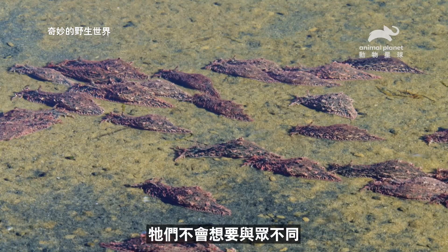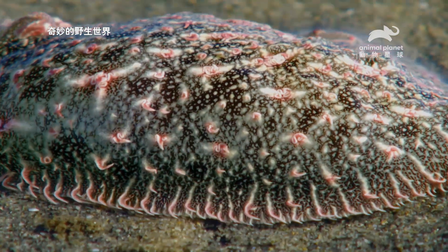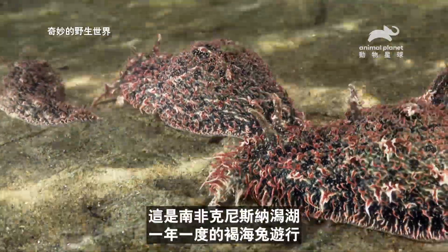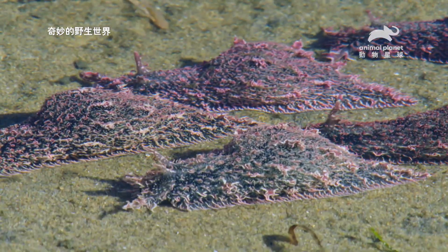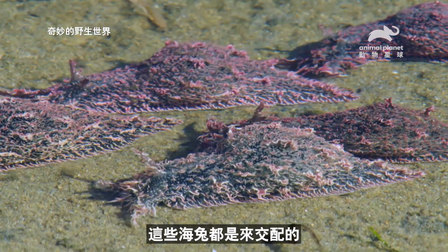Instead of standing out from the crowd, they all look the same. This is the annual march of the shaggy sea hares in South Africa's Nisner Lagoon. These sea slugs are all here to mate.